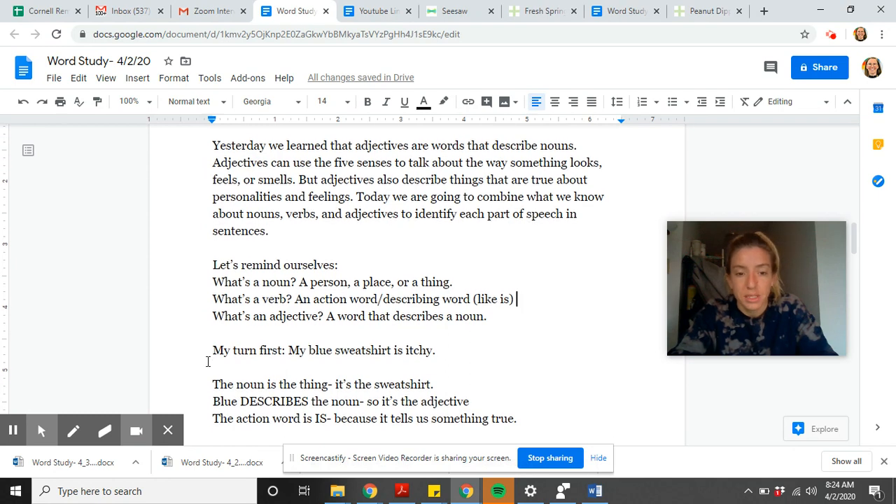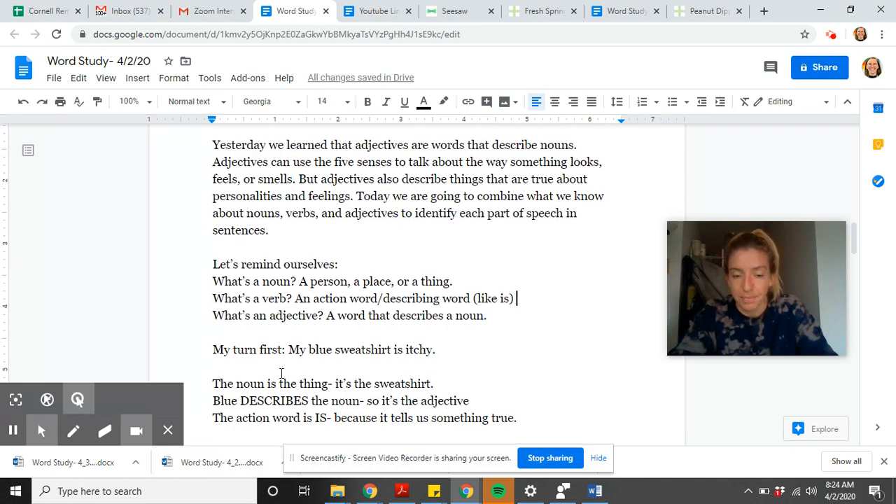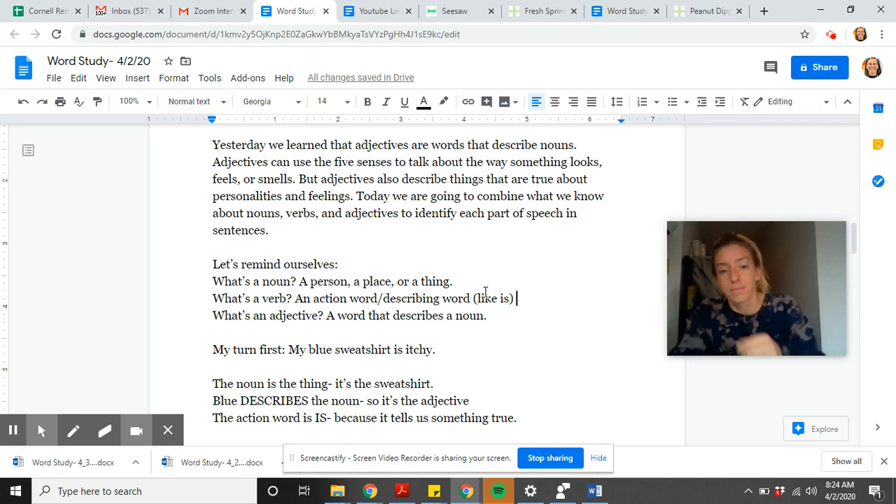My blue sweatshirt is itchy. I know that a noun is a person, place, thing, or idea — and in this sentence it is 'sweatshirt.' 'Blue' is the word describing the noun, so that is the adjective. And the action word is 'is,' because it tells us something true. Remember, a verb can either be an action word or a describing word like 'is' or 'has.'